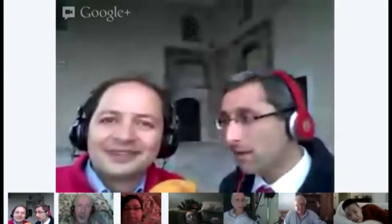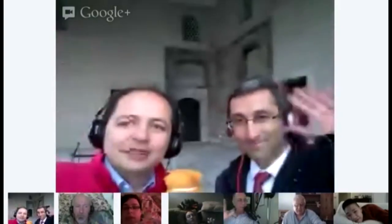Bye-bye. Thank you very much. Thank you from Istanbul. Visit virtualphotowalks.org for more information.